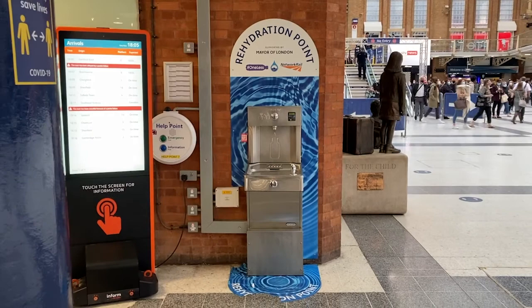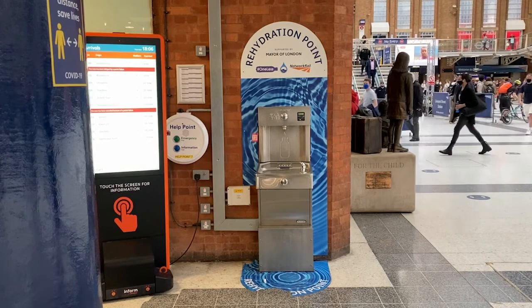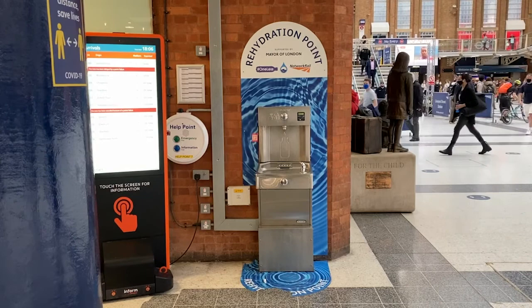And the change has already been incredible. For example, two of the fountains in Liverpool Street Station dispense 8,000 litres of drinking water — the equivalent of 16,000 water bottles — in less than one month.